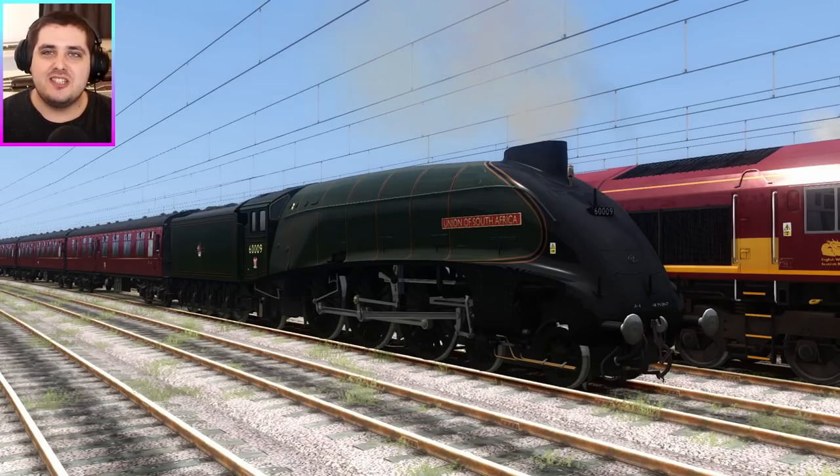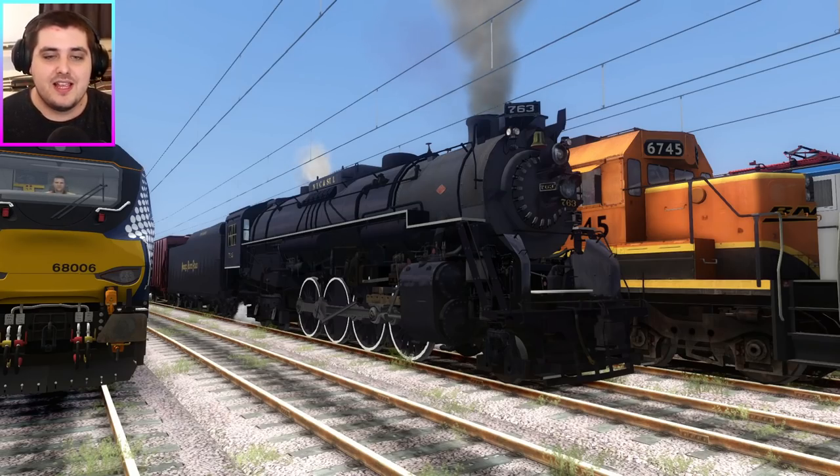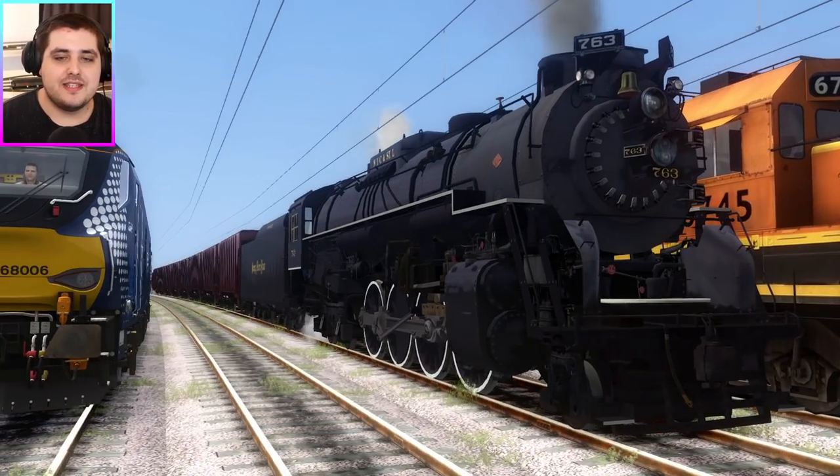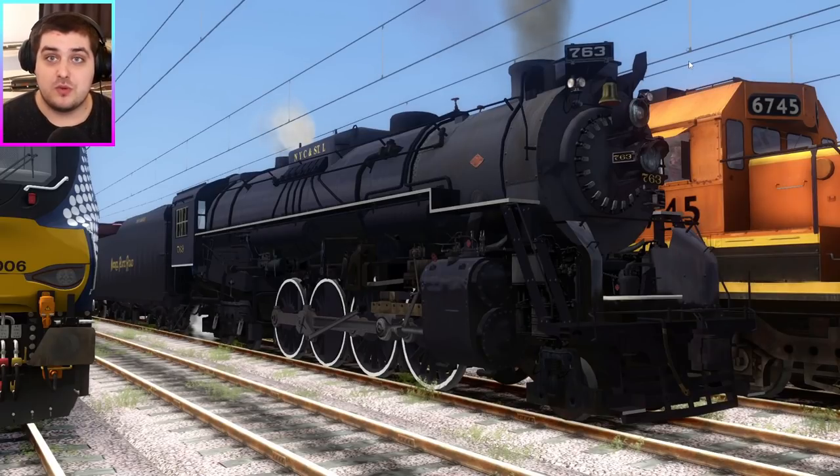So representing steam power for Britain, we have the Class A4 Union of South Africa. And representing steam for the Americans, it is... I think it's a Berkshire. I don't know anything about American trains at all. But yes, this is a Berkshire steam locomotive — I think that's what it's called.